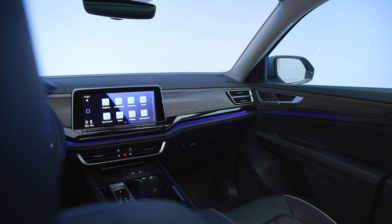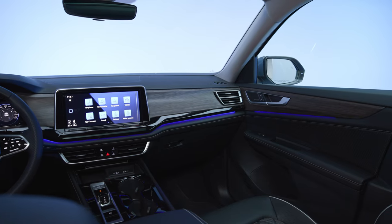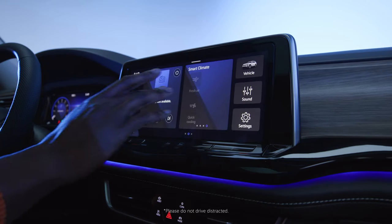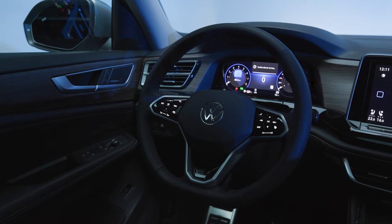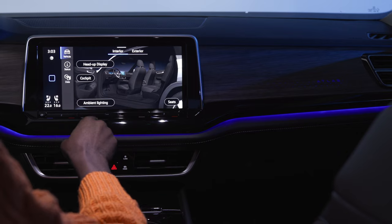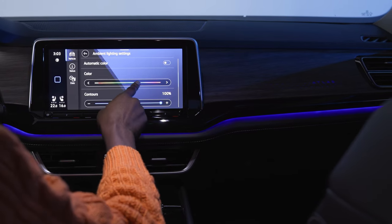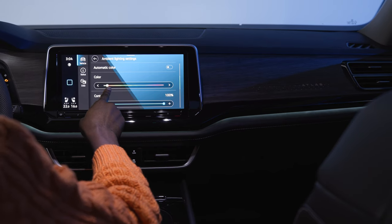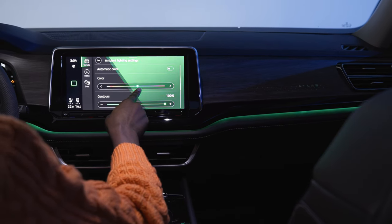The Atlas's feature-rich environment offers cutting-edge technologies and conveniences, many of which are accessible through the large, highly customizable 12-inch center display and crystal-clear 10-inch digital cockpit pro. You can also customize the interior with a choice of 30 different ambient lighting colors that perforate through the wood details of the dashboard. Who knew Volkswagen's engineers were also magicians?